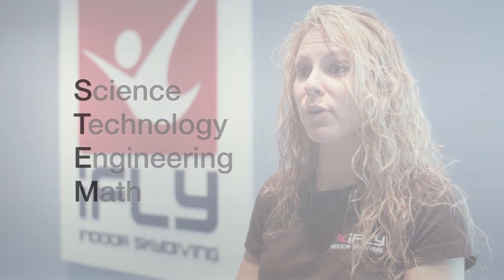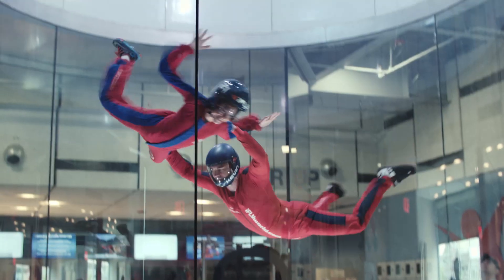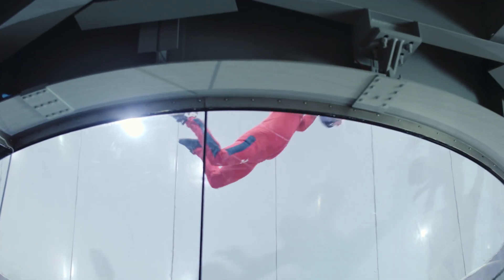We've got somebody working with the company, Stuart Wallach, who had this wonderful idea of bringing education into the wind tunnel. STEM education is science, technology, engineering, and math. iFLY helps bring to life the science and math that's on the pages of textbooks and what students see on their smart boards and what their teachers teach in class — it makes it come to life and it makes it super exciting.